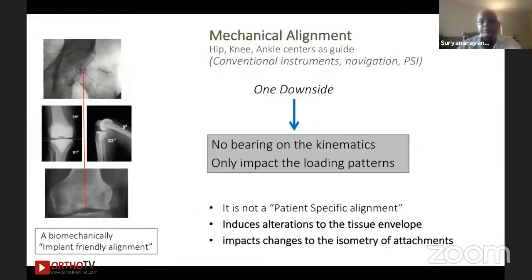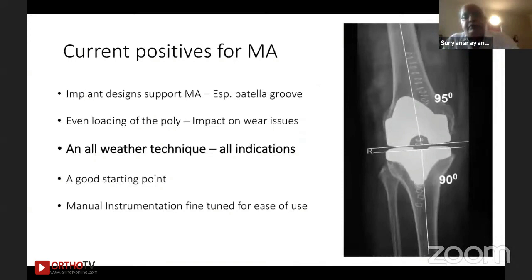In short, in terms of mechanical alignment, there is a downside — none of them is absolutely perfect. It is a biomechanically implant-friendly alignment, but beyond that, there is no bearing of the mechanical element on kinematics. In fact, it induces some changes. It is not truly patient-specific in the kinematic sense. Since it induces alterations to the tissue envelope, it impacts the isometry of the ligament attachments. Probably these were the reasons why we get that element of dissatisfaction.